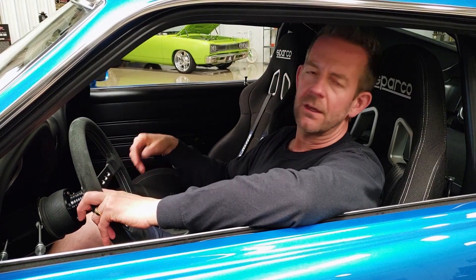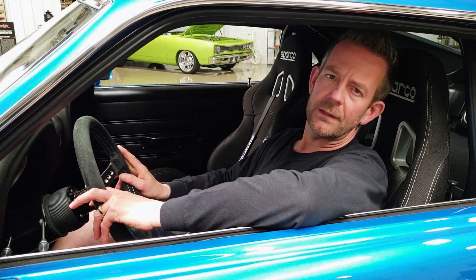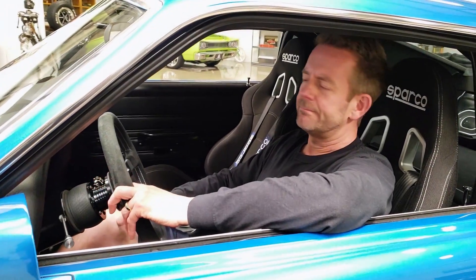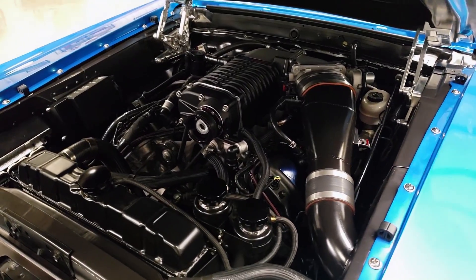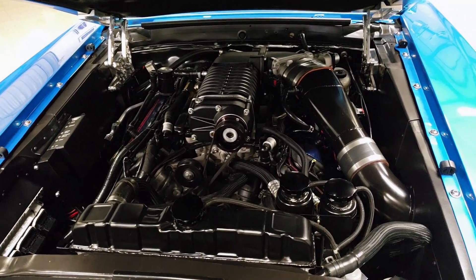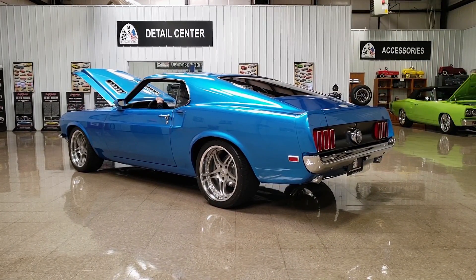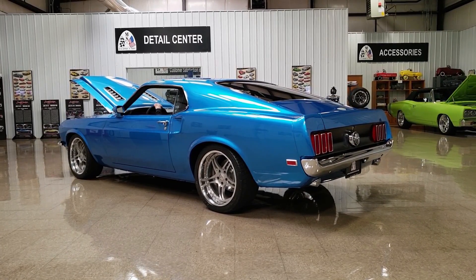It has a fuel cell. I could go on and on — for a complete description with tons of photos, visit msclassiccars.com. I'm going to go ahead and start it so you can hear how beautiful it runs. It runs absolutely beautiful. The sound is beautiful.